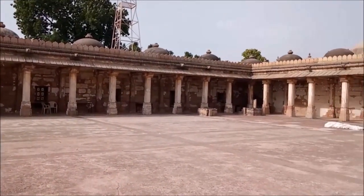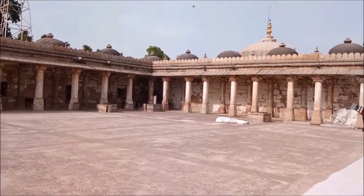Here, especially in the month of Ramzan, daily prayers happen with enchanting decoration.